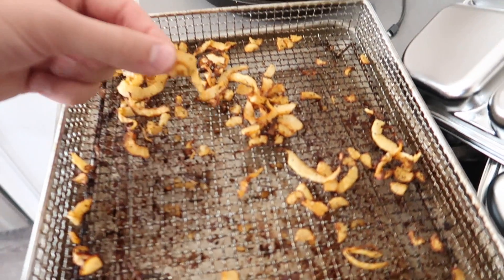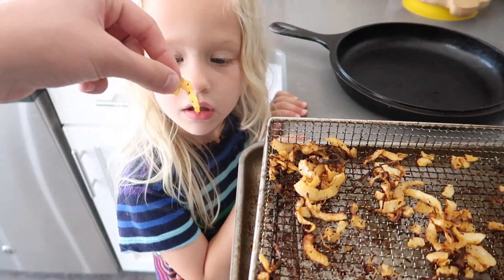I needed to figure out a good way to cook the kohlrabi so we'd actually eat it. Looking online, I found a recipe for kohlrabi fries, and they came out more like curly fries — kind of like Arby's curly fries. Want to try it?